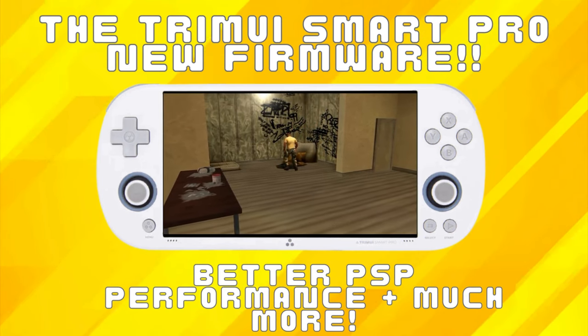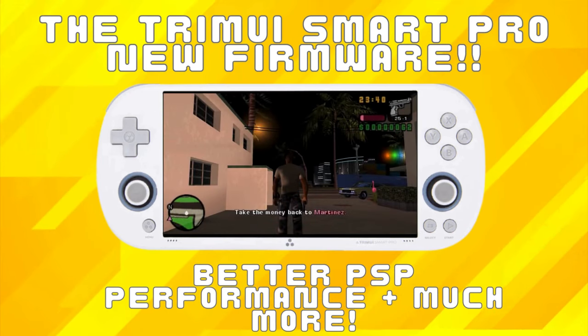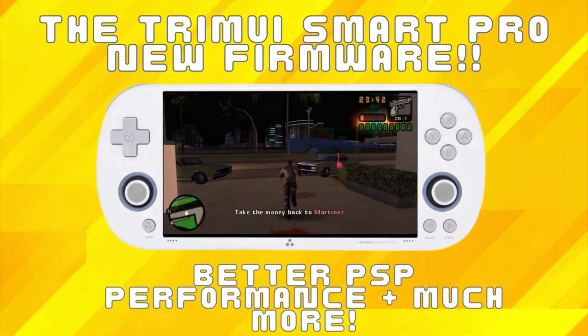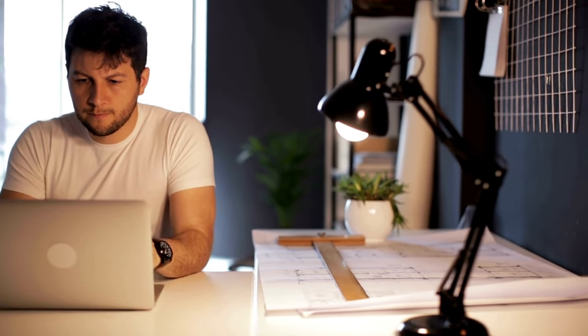Greetings all and welcome back to the channel. The new version 1.0.4 firmware is available for the Trimui iSmart Pro. It notably improves the convenience of using the device and gives you a bit of a boost in running PSP games with Vulkan support. I have done the research and although it's still early days for this update, I will give you a quick rundown of the benefits to updating your unit so you can decide if you want to do it or wait for the next one.